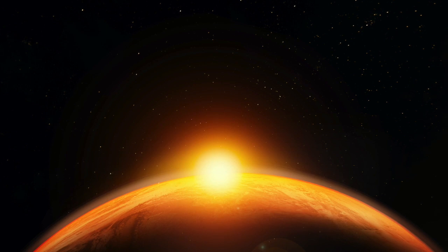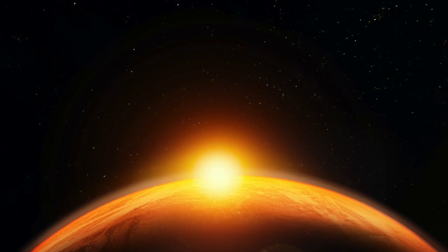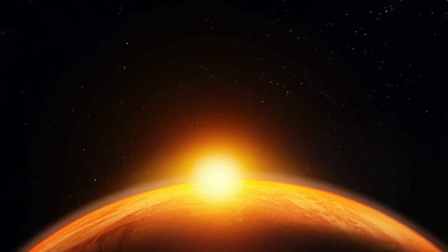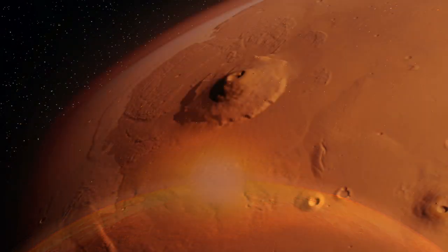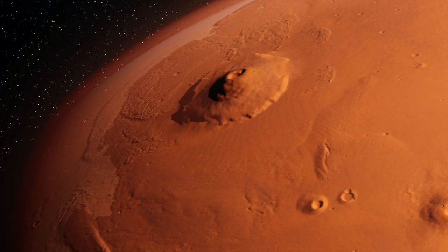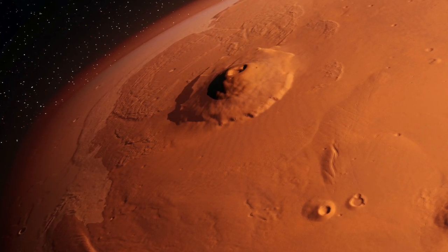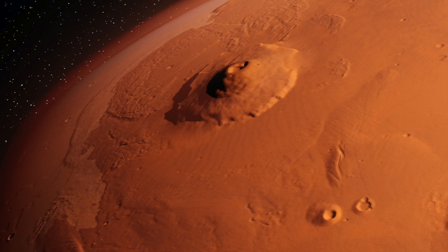Olympus Mons — the largest volcano in the solar system. Earth may be unique in many ways, but one thing it shares in common with other planets is volcanoes. Space volcanoes operate almost exactly like the ones on Earth, except they have the potential to get much bigger. That brings us to Olympus Mons. Olympus Mons is a massive shield volcano on Mars, over 21 kilometers tall — about two and a half times the height of Mount Everest. It's so tall that it actually goes outside of Mars' atmosphere, making it the tallest volcano discovered in the solar system.